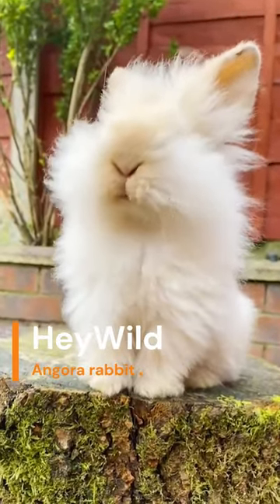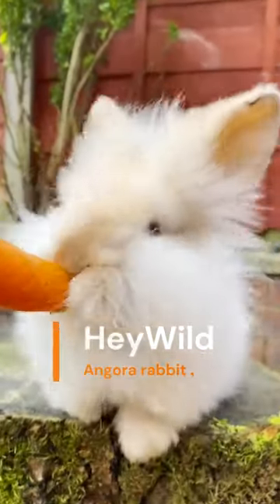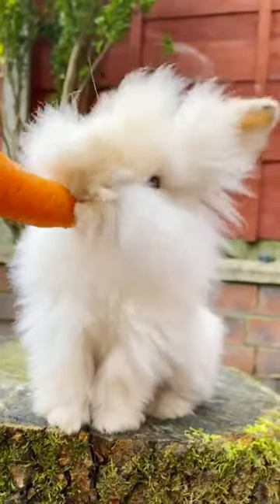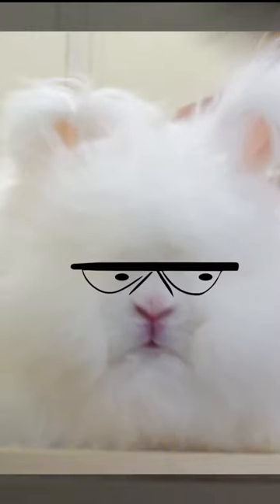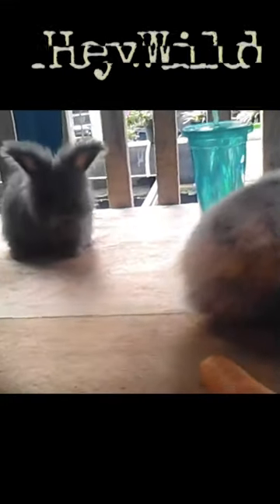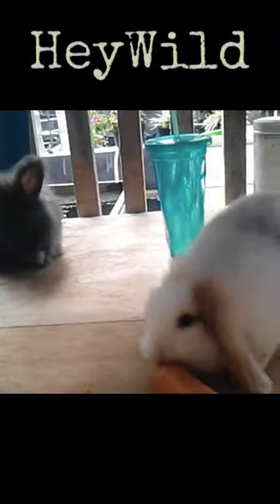Angora Rabbits, one of the oldest domesticated rabbit breeds, are bred for their long coat fibers known as Angora Wool. At least four breeds are currently recognized by the American Rabbit Breeders Association: the English Angora, the French Angora, the Giant Angora, and the Satin Angora.